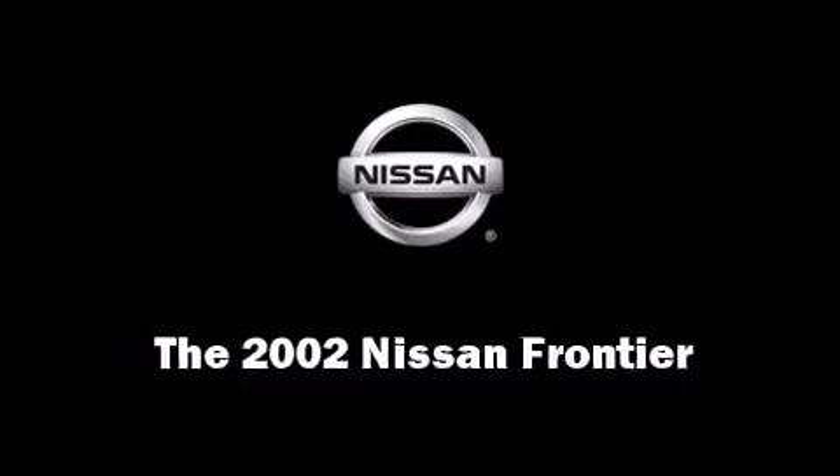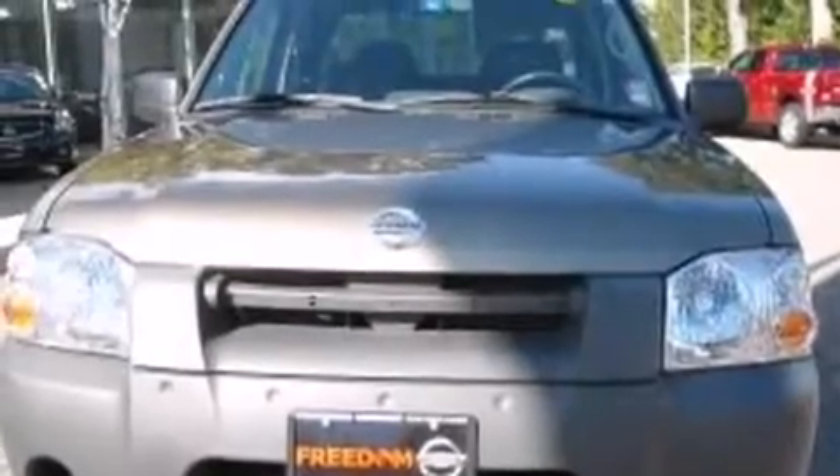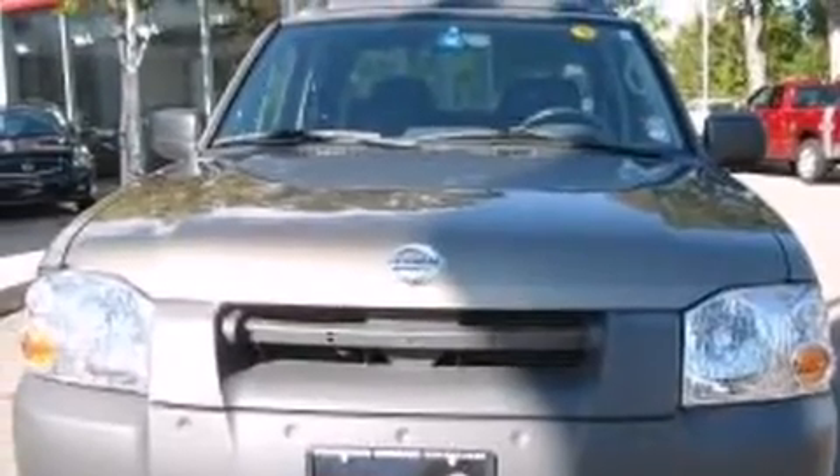The 2002 Nissan Frontier. It features four-wheel drive capabilities and a durable automatic transmission.